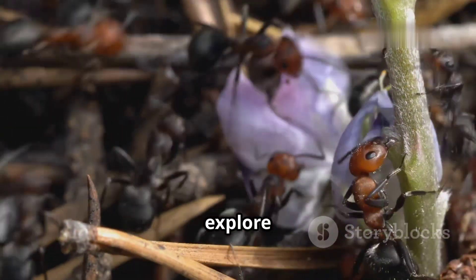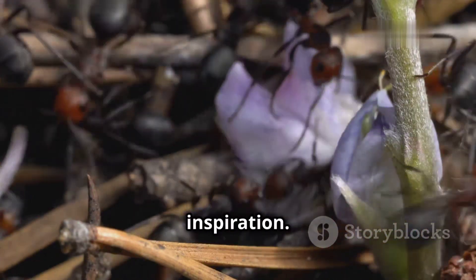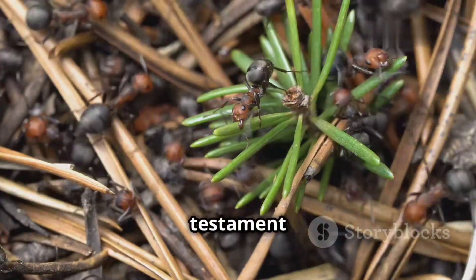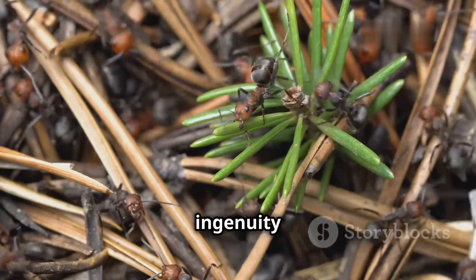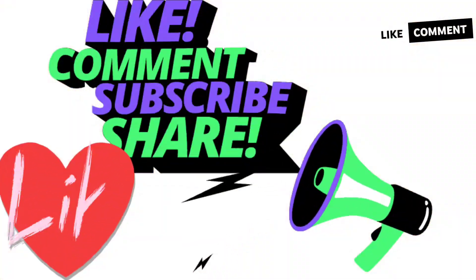As we continue to explore the fascinating world of ants, we uncover a wealth of knowledge and inspiration. Their story is a testament to the power of nature's ingenuity and the importance of appreciating even the smallest creatures that share our planet.